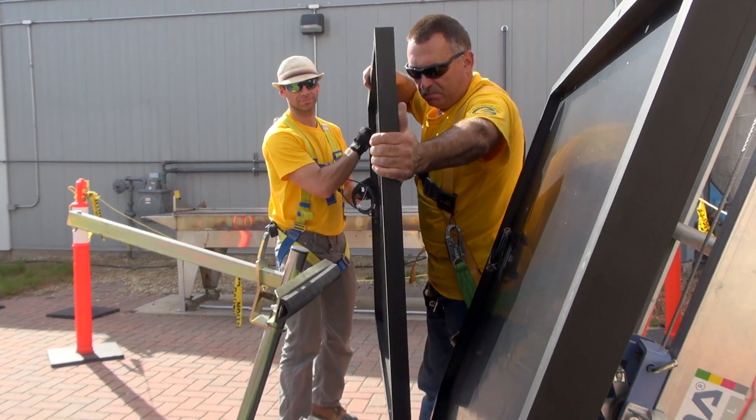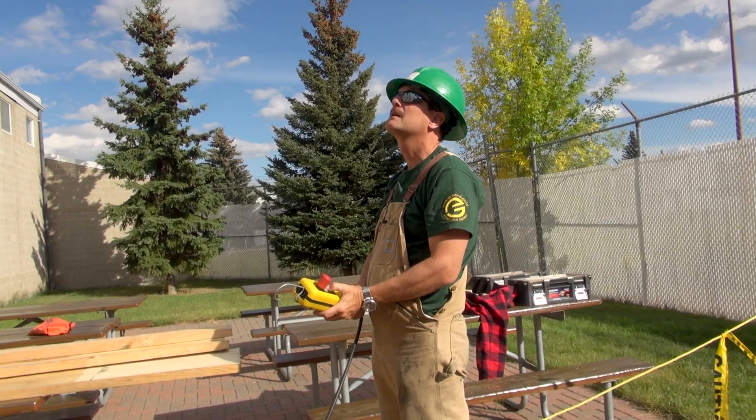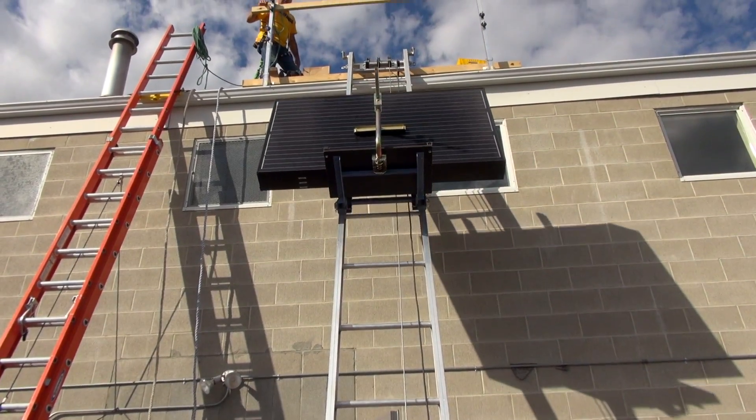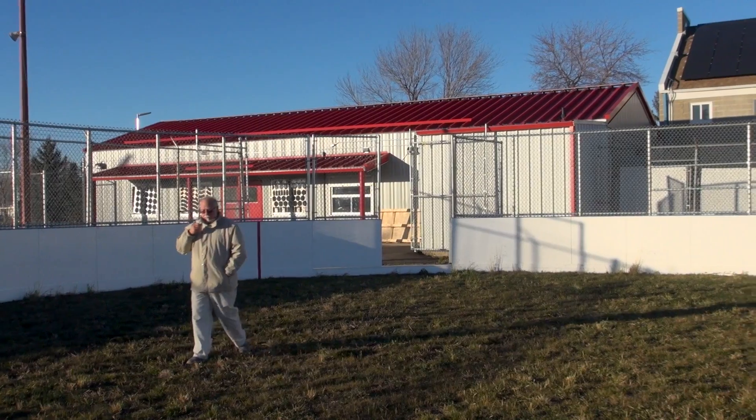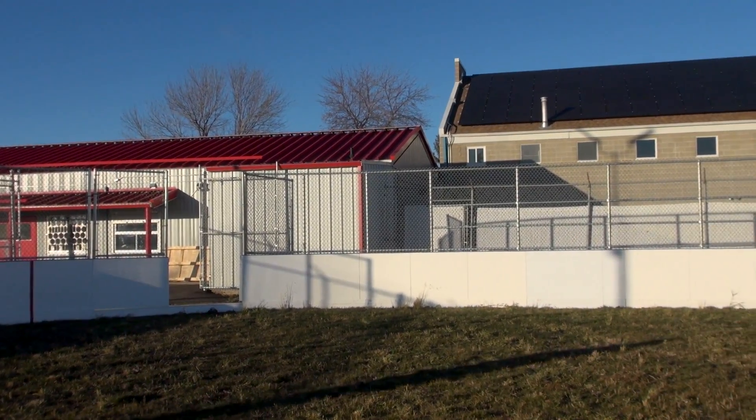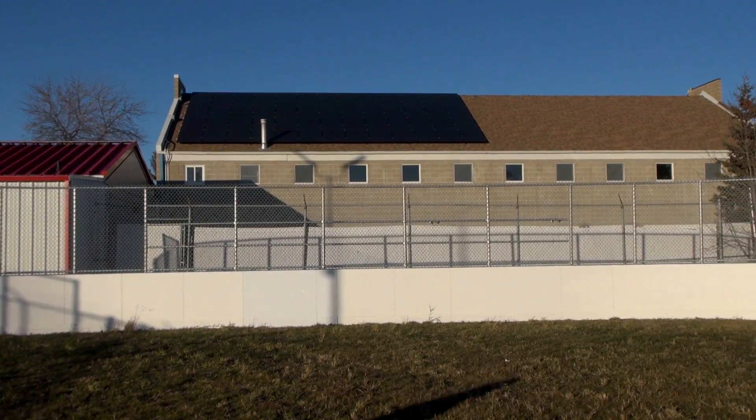This week we feature a community rooftop solar project that's near and dear to my heart. It's down the street from my home on the roof of my community league where kids play soccer, people get married, and where I've spent many hours volunteering.